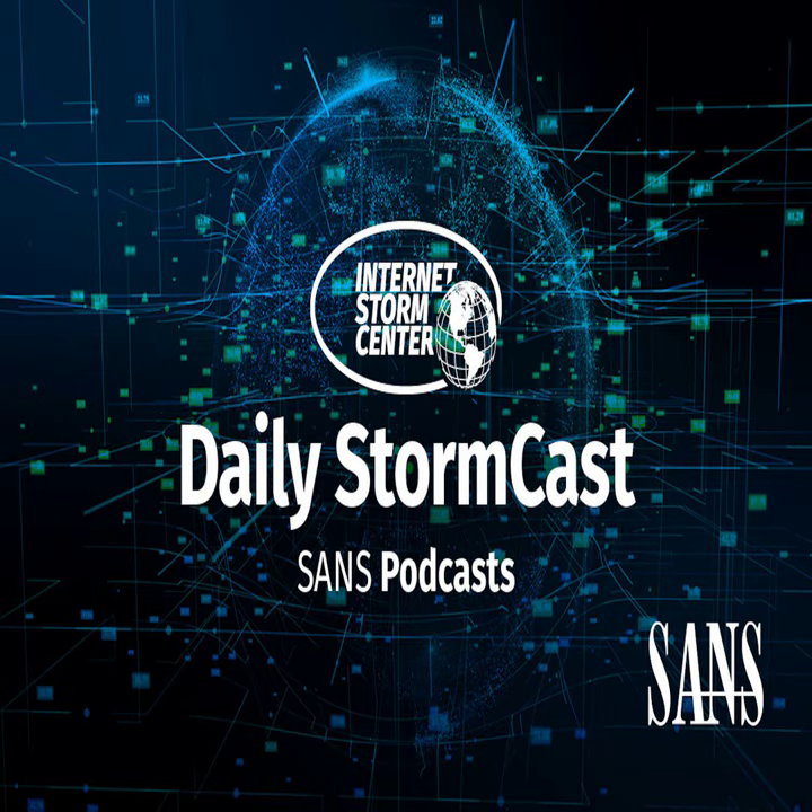Hello and welcome to the Tuesday, April 16th, 2020 edition of the SANS Internet Stormcast. My name is Johannes Ulrich and today I'm recording from Washington, D.C.